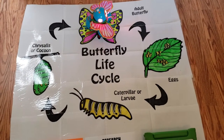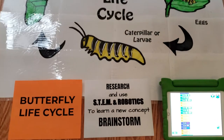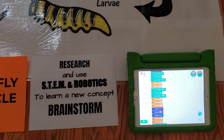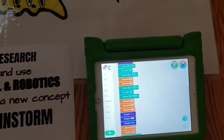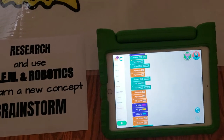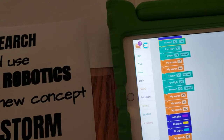This project is done by our junior engineers on the butterfly lifecycle. They were supposed to research and use STEM robotics to learn a new concept. They used the brainstorm concept of STEM. Here is how the robot looks like. The robot is connected to the iPad right now. Let's play the code.